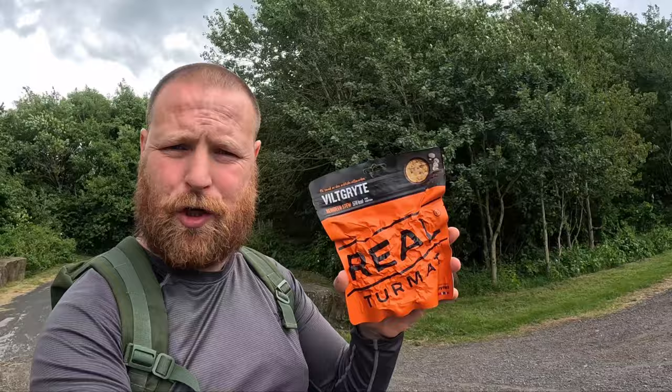In this video I'm going to take a look at a very popular outdoor hiking and camping meal — Real Termat by Drytec. This is the most popular one people like to buy. I've looked it up online and contacted Real Termat themselves, and they said the most popular one is the reindeer stew.